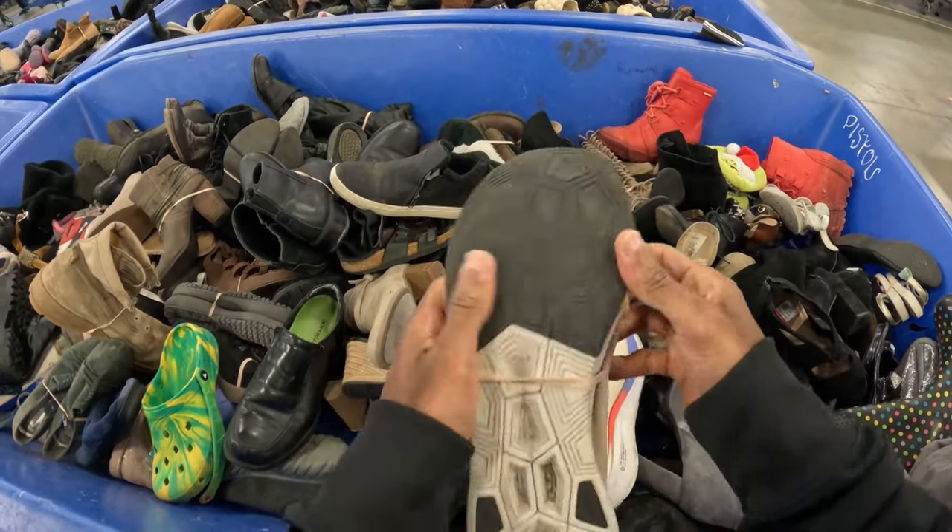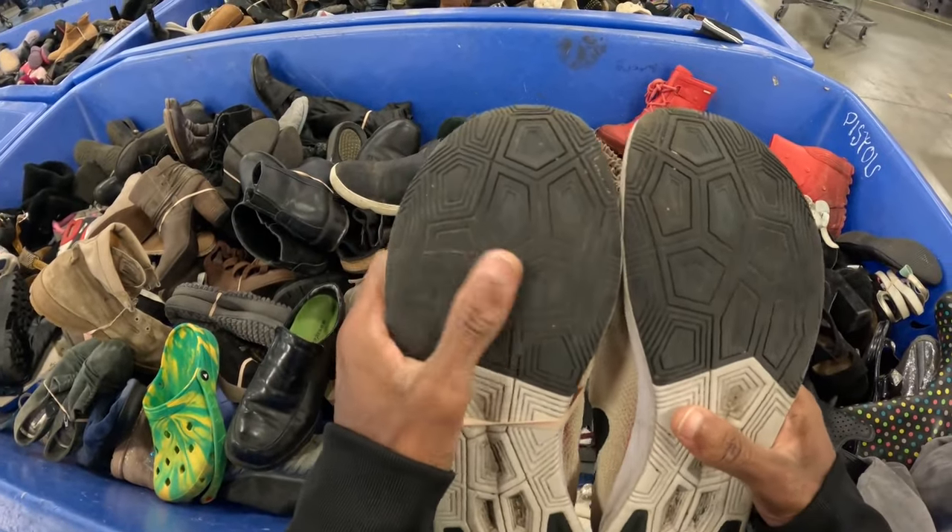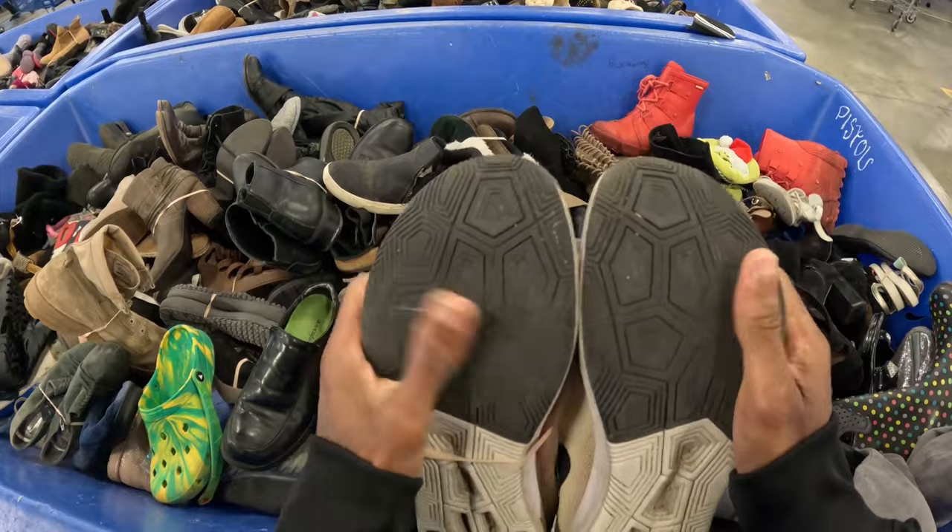These are in good condition with the exception of the bottoms, and somebody's going to be running in me, so this is going to be a no-go because of that.